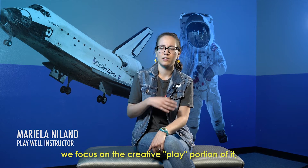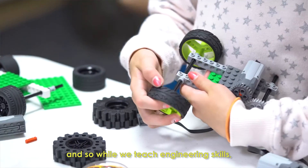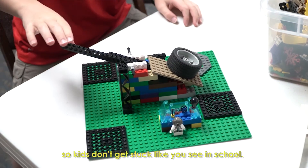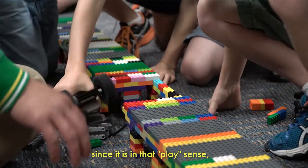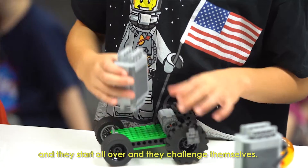One reason I really like Playwell is we focus on the creative play portion of it. So while we teach engineering skills, it's a very fun environment. Kids don't get stuck like you see in school. When things go wrong, since it is in that play sense, they're okay with it. They start all over and they challenge themselves.